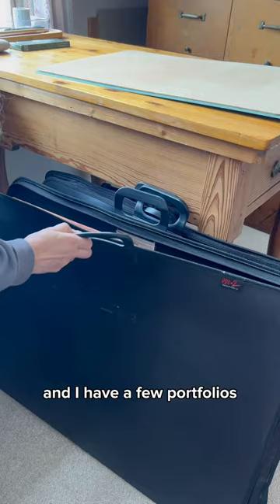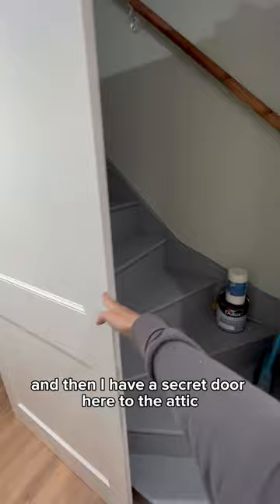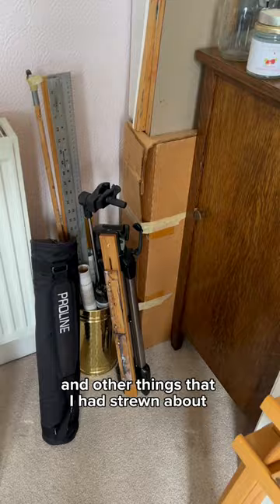And I have a few portfolios of my kids' artwork from when they were little. So I put the things that I want to use more regularly in the little cubby, and then I have a secret door here to the attic. At the top of the stairs above the bathroom I have a little nook where I can keep the other things. Look how much better that is — I've taken my tripods and other things that I had strewn about and tucked them into that little area. And next I'll organize over here.